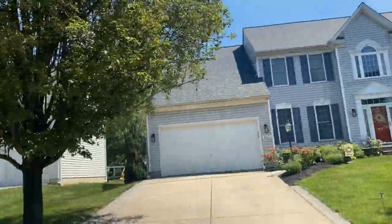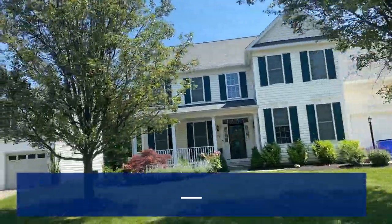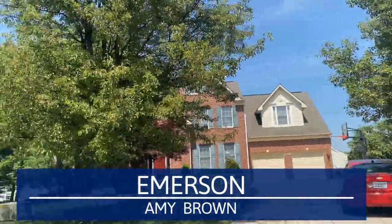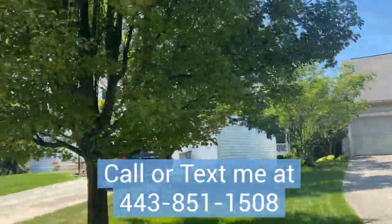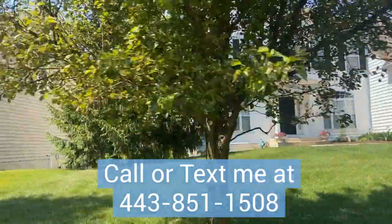If you're thinking of moving to Howard County, you definitely want to consider the community of Emerson, which is located in Laurel, Maryland. My name is Amy Brown, I'm your favorite Maryland realtor. Thank you for stopping by my channel today. Please give this video a thumbs up and don't forget to subscribe to my channel.